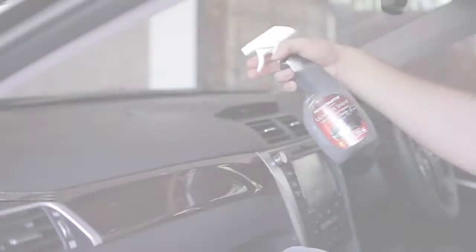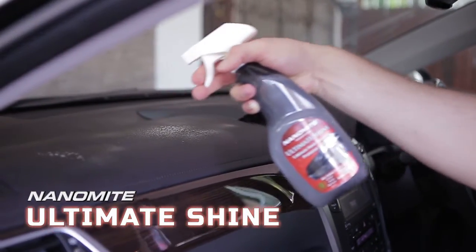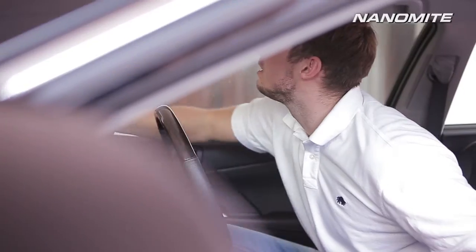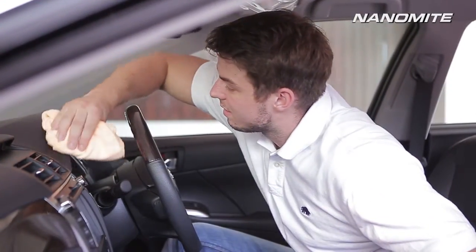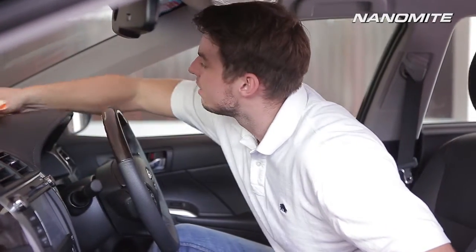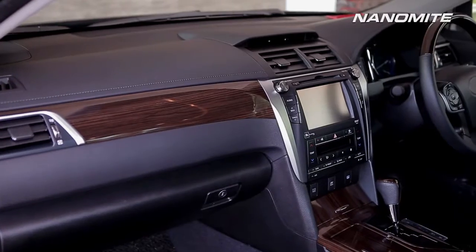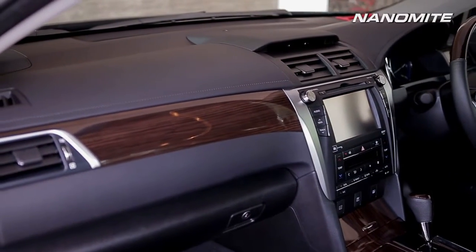The result is a cleaner surface with greater shine than ever before. Straight from the Swiss laboratories, the Nanomite Ultimate Shine is the only product you will ever need for all your interior needs. It applies nano polymers that will lift dirt, grime and grease in a matter of seconds, leaving your interior surfaces stunning and sparkling.